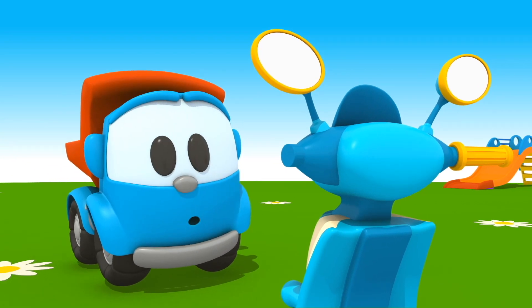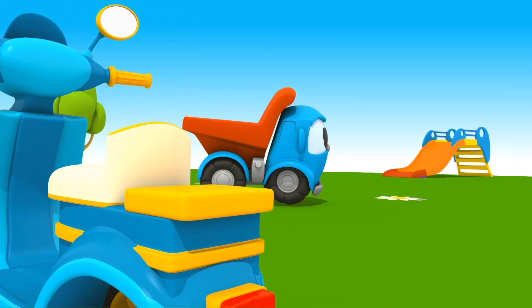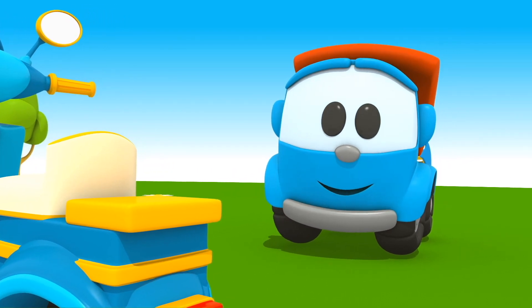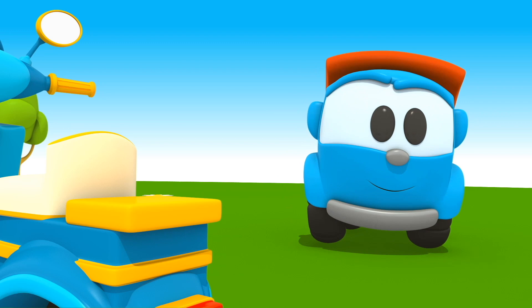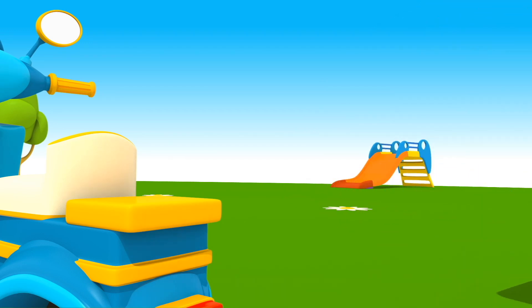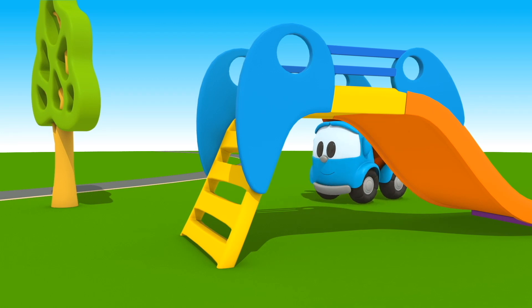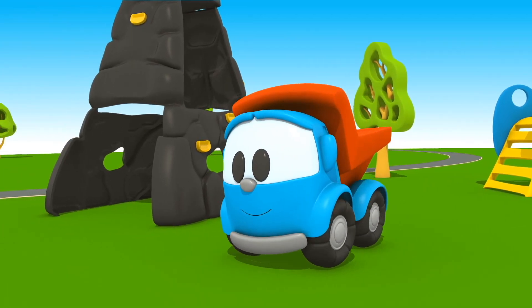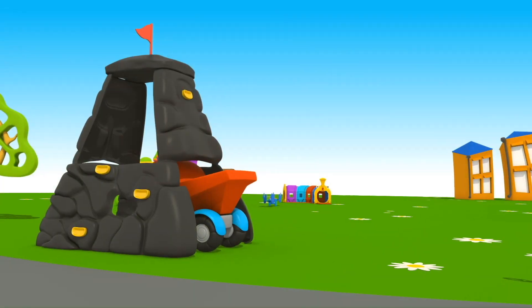Oh, Leo, one handle is missing. Can you find it? First, let's look under the slide — it is empty. And here? Nothing.